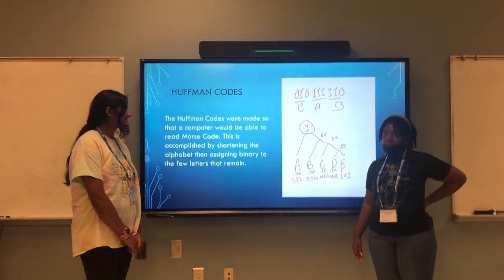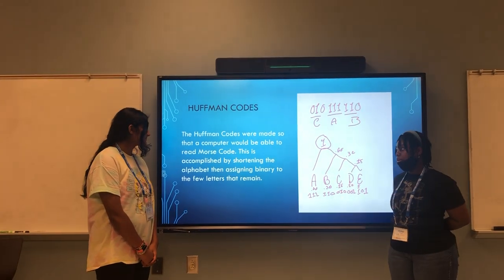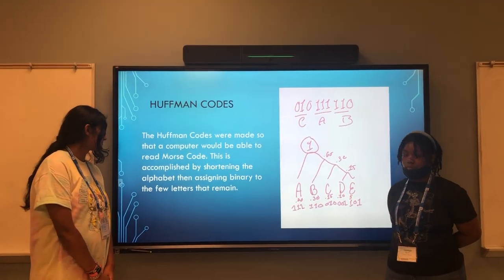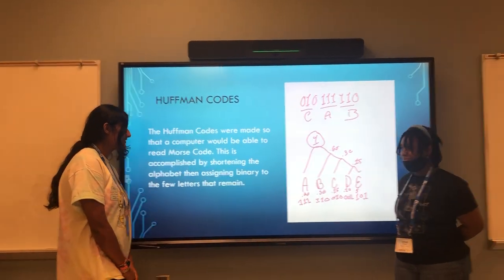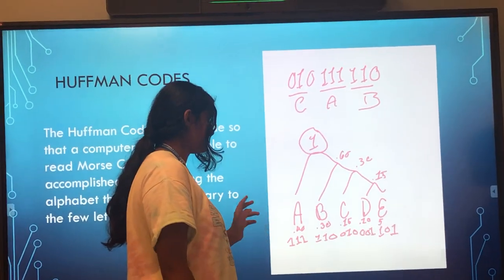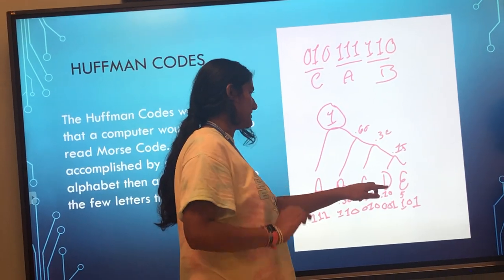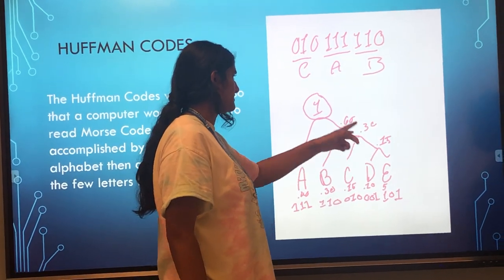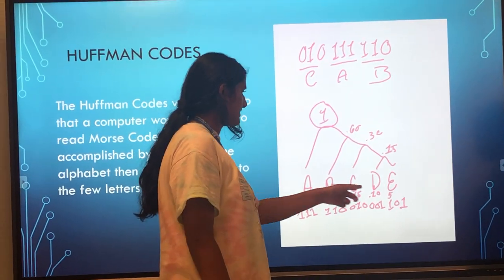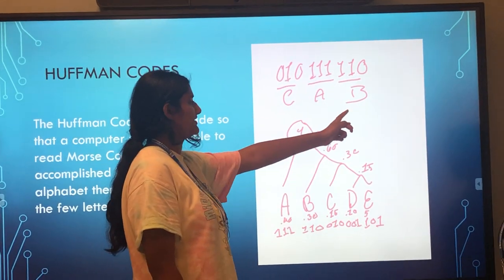Alphabet codes were made so that a computer would be able to read more efficiently and handle different types of code. This is accomplished by shortening the alphabet and then using assigned binary to a few letters. You start by assigning values to each of the letters, then add up the two smallest numbers, and continue adding them until you get to one. Then you assign binary codes to each of the letters and make words with them.